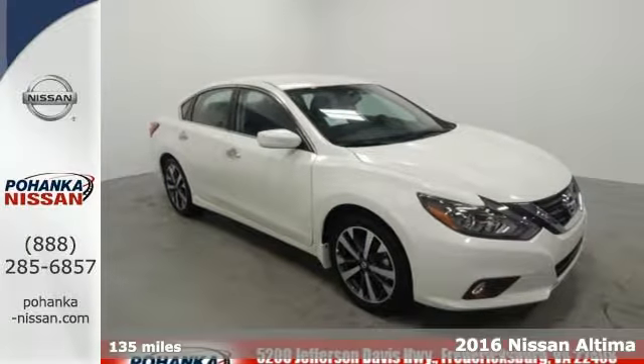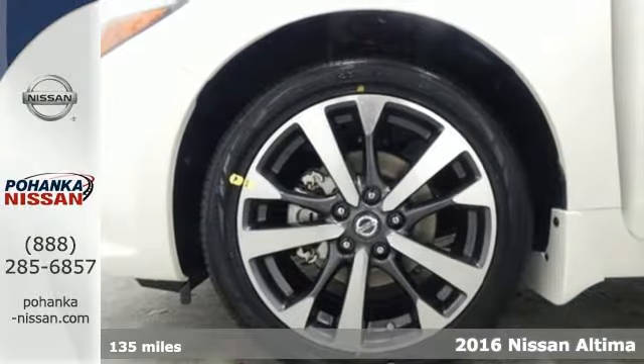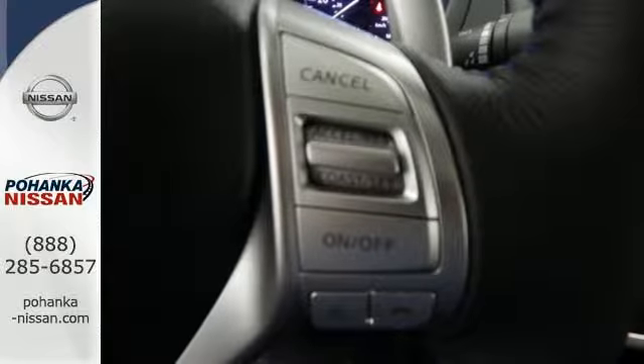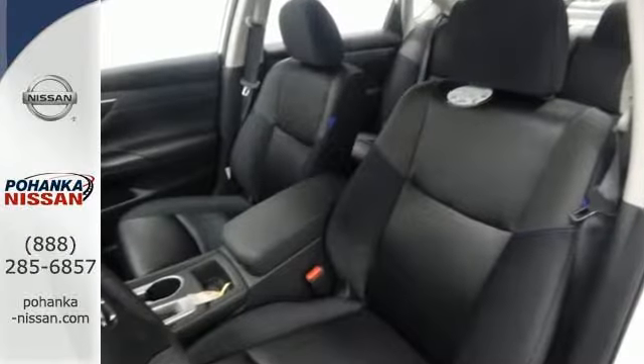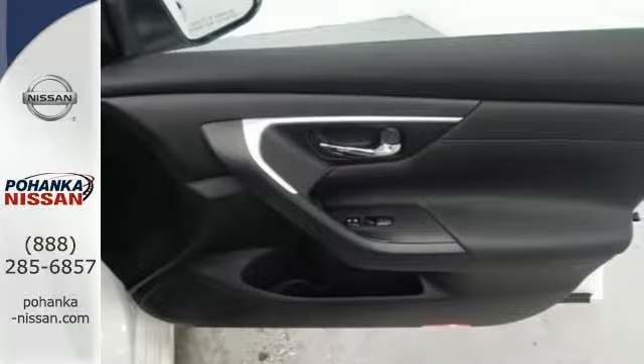Here's a 2016 Nissan Altima. This Altima is about much more than turning heads — it's about delivering a thrilling driving experience. Its stunning exterior design is complemented by impressive driving dynamics, thanks to the Xtronic CVT, Active Understeer Control, and Vehicle Dynamic Control.